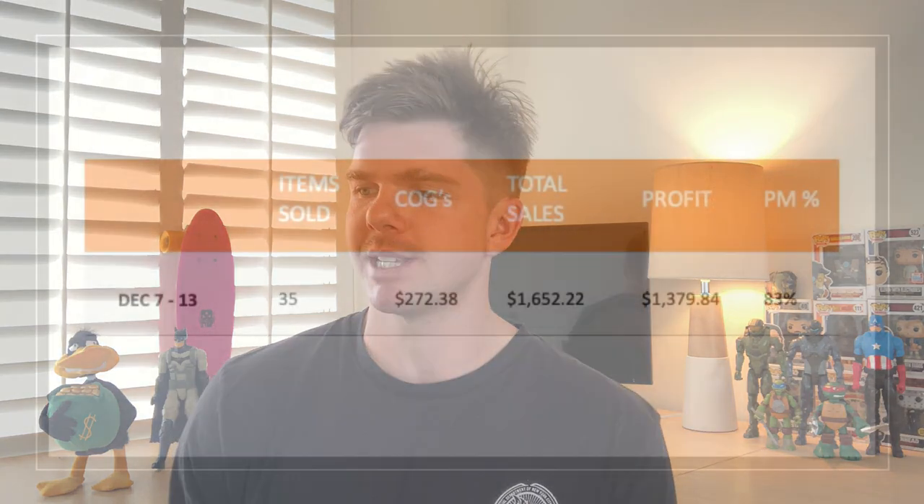So there you go, guys — my 10 best sales of the week. Hope you enjoyed those. Let me know in the comments below what your best sales item was. I love to hear what your best sale of the week was because I go out and try to look for that item too. It works both ways. As always, I love to jump into the sales numbers and show you what I'm doing on a weekly basis to keep myself accountable and be transparent with you guys.